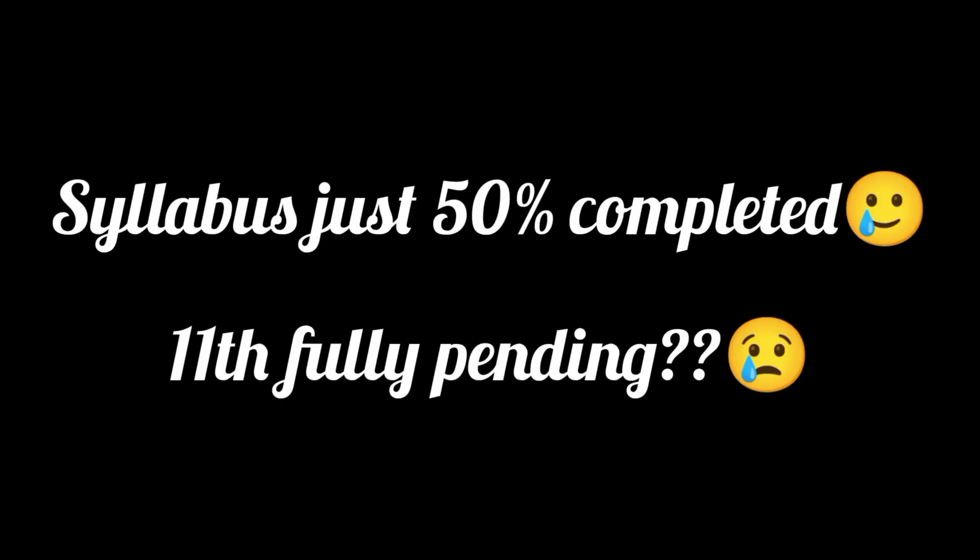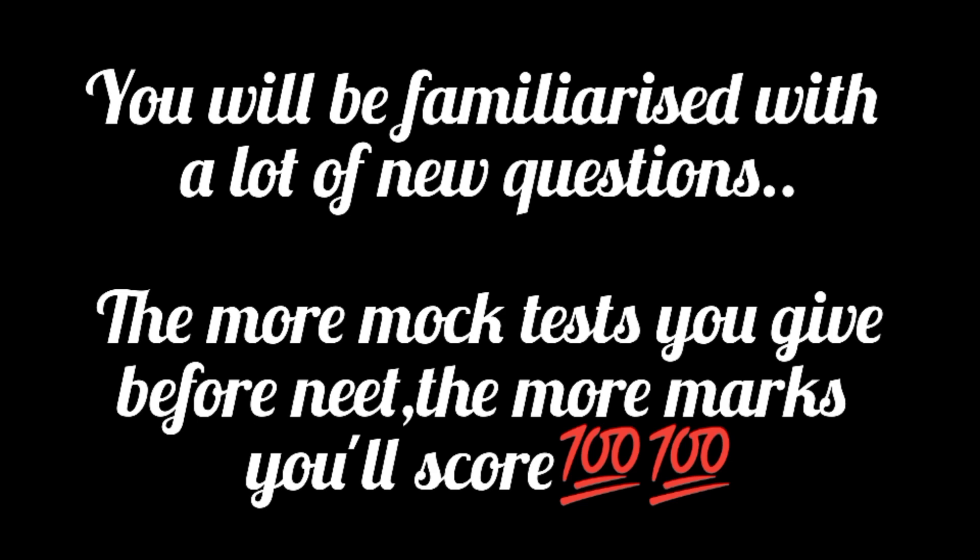If your syllabus is just 40-50% completed — meaning your Class 11 topics are still pending or you have many topics yet to be completed — I would suggest decreasing the frequency of mock tests, but you still have to give full syllabus exams, maybe weekly once or twice.